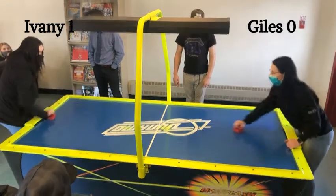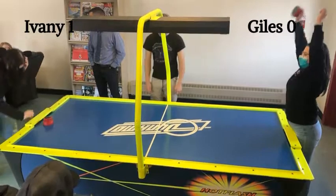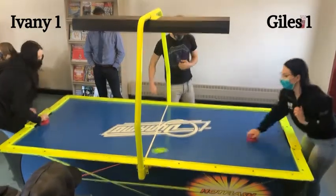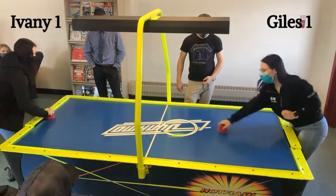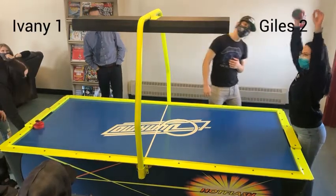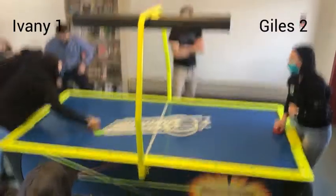And then we can see a bit of a cautious start from both players here. But Giles answers right back and ties it up 1-1. Back in play now, saves on the other side. And Giles, after giving up that first goal, goes ahead now by scoring — 2-1.